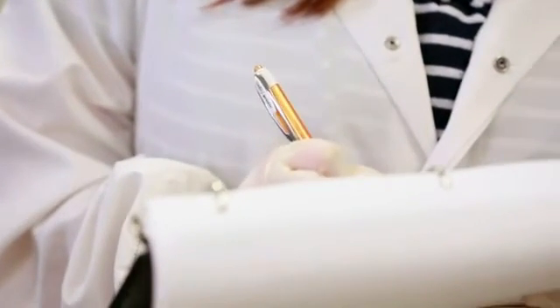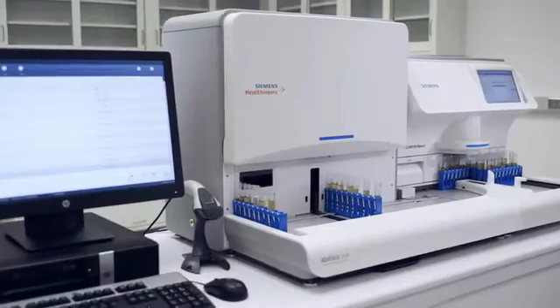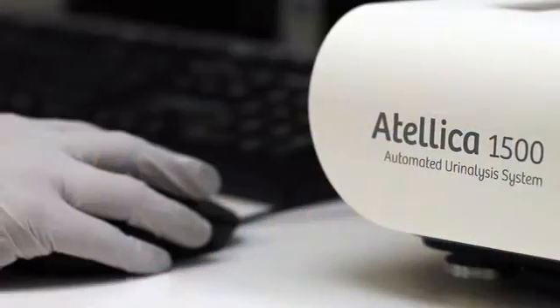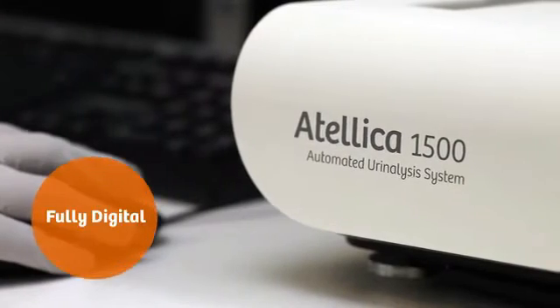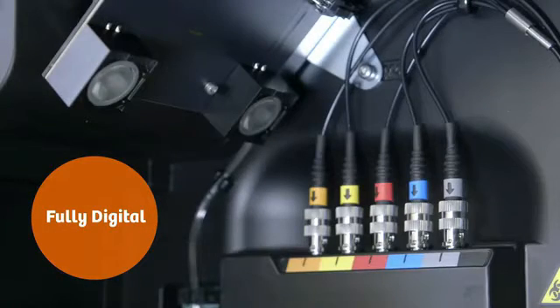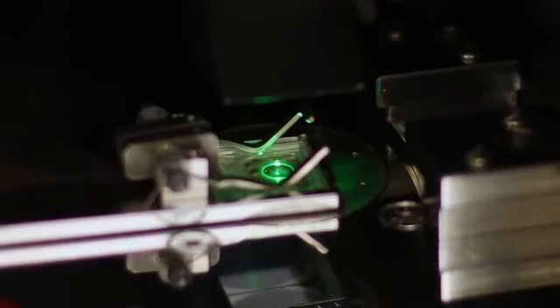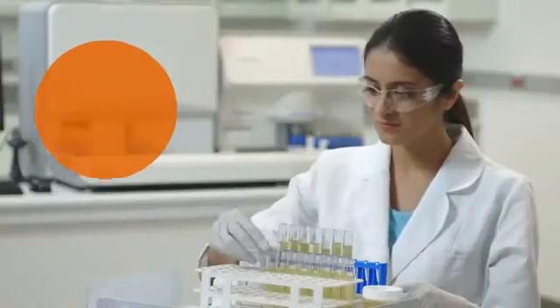The Atelica 1500 consists of a urine chemistry analyzer and a urine sediment analyzer, connected through a specially designed rack transport system. The Atelica 1500 automated urinalysis system is fully digital — it uses a digital camera to capture the urinalysis strips, and it uses advanced digital microscopy for sedimentation.